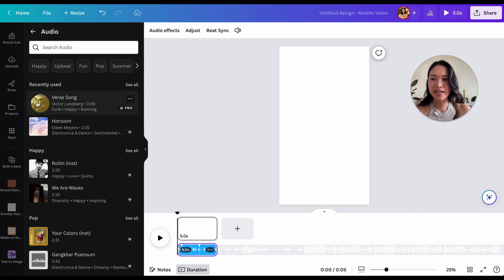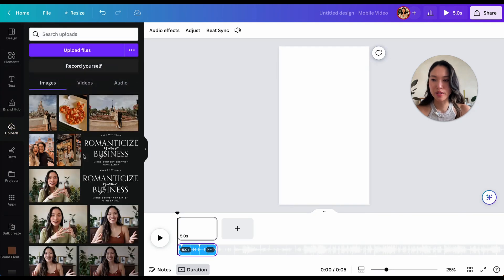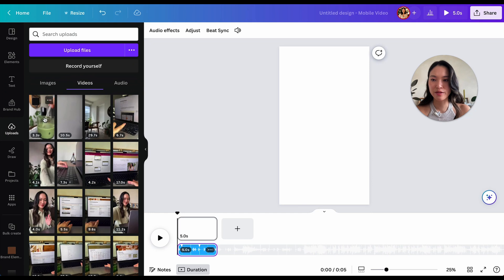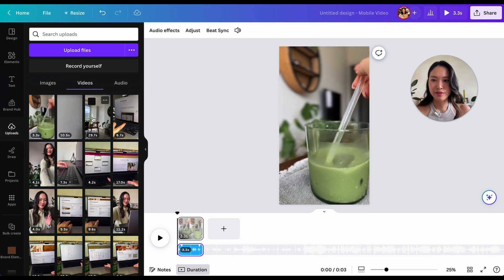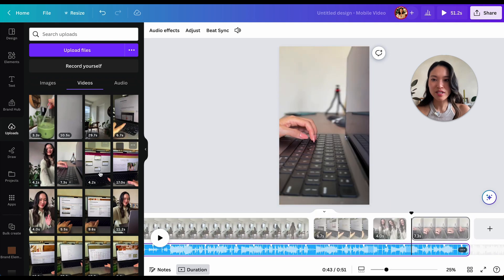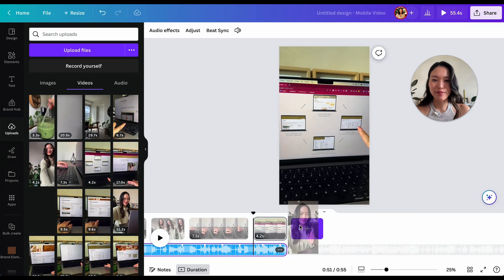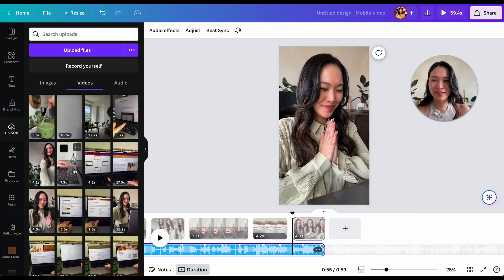Next, we need to add in some video clips. So I'm going to go to my uploads and I'm going to bring in some video clips here — just some random short clips. These clips are actually from my newest Skillshare class, so you might recognize them if you take the class.